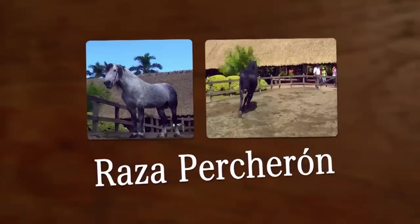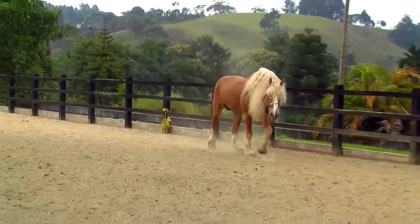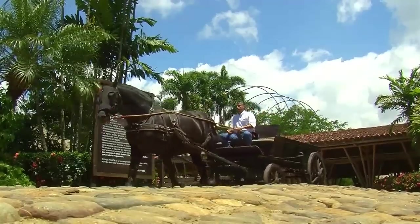The Belgian is not the only draft horse breed. Among this group of heavy draft horses, there is also the Percheron. Let's explore some of its characteristics.